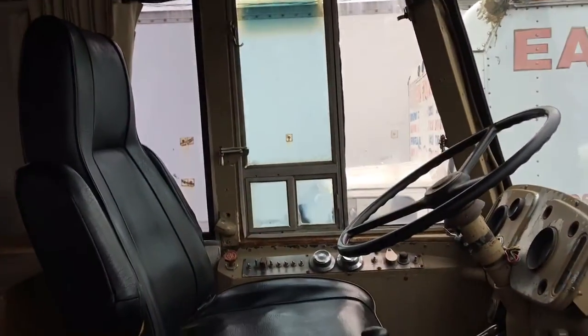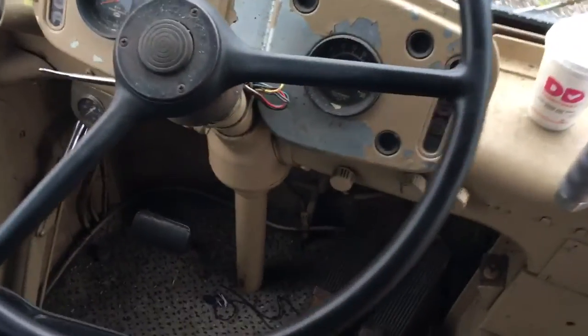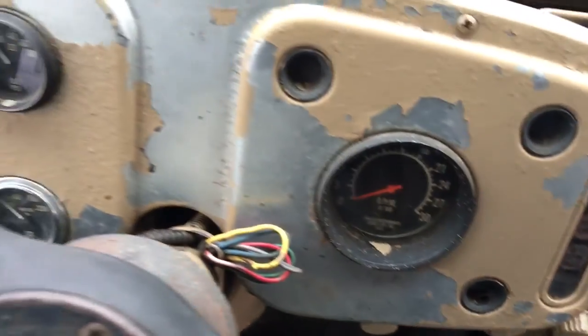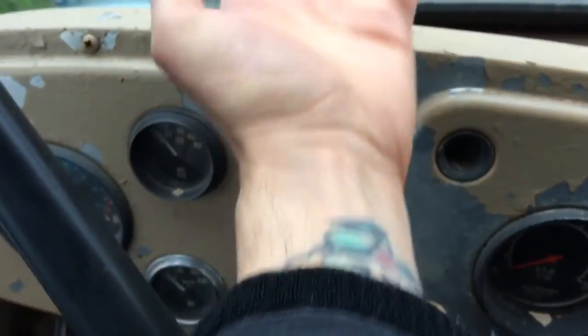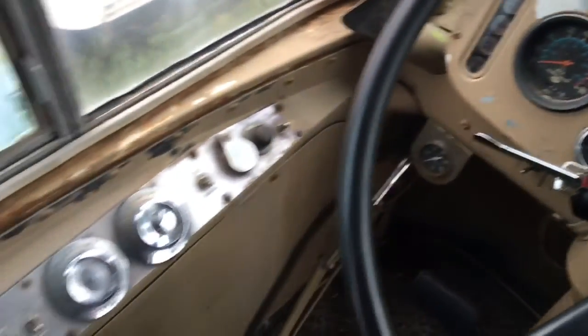There's the cockpit, if you will. Needs some love. Pretty cool seat — the seat's pretty comfortable. Look at the gauges here.